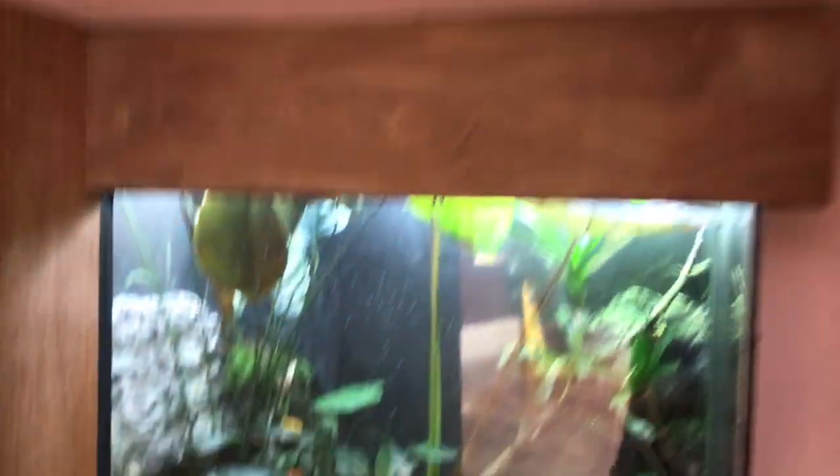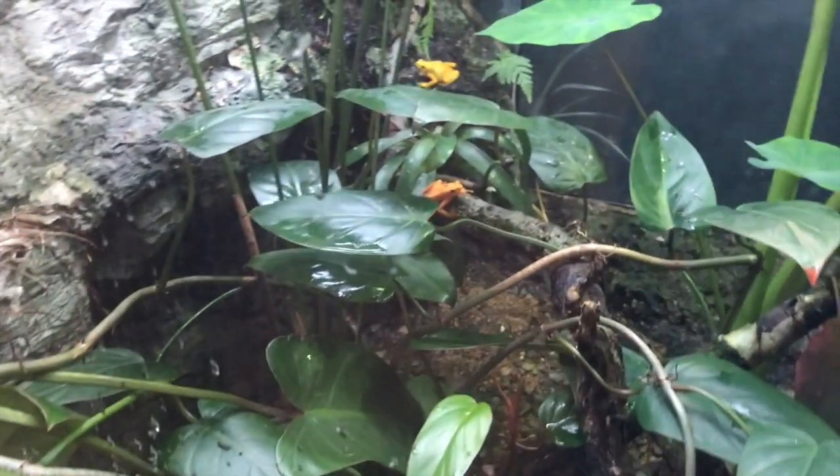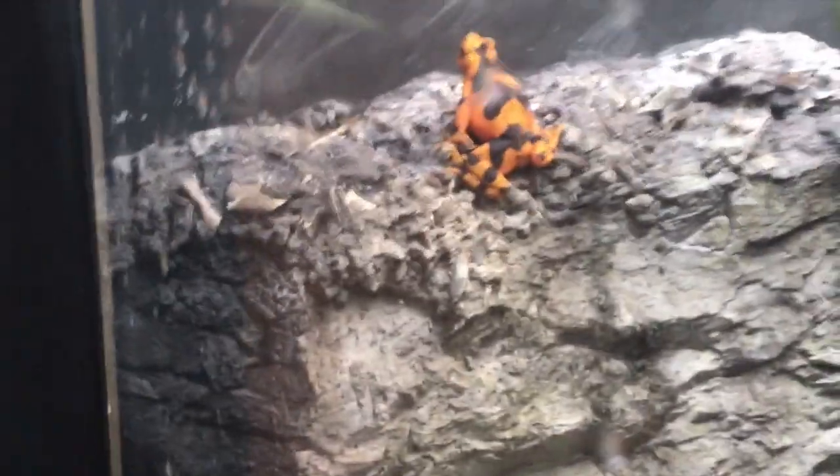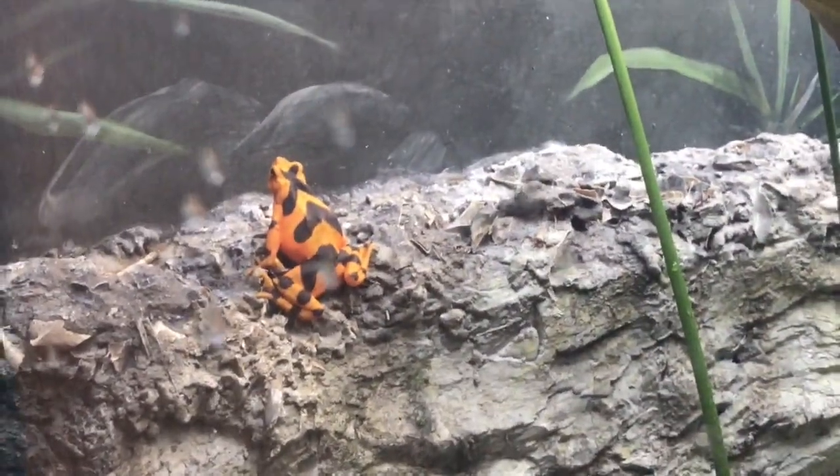Panamanian Golden Frog. Oh, there's a bear — where is it? Wow, these are bright. Oh, look at the yellow one. Pretty cool. And then that orange one. Look at the backs. Look at that. I didn't even see them. Look at that.